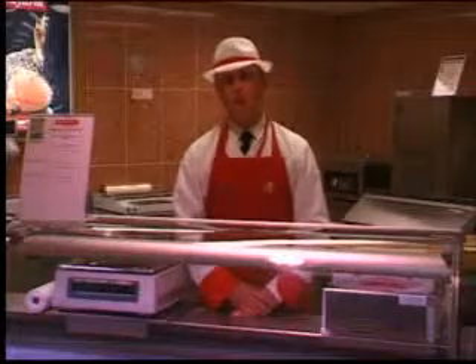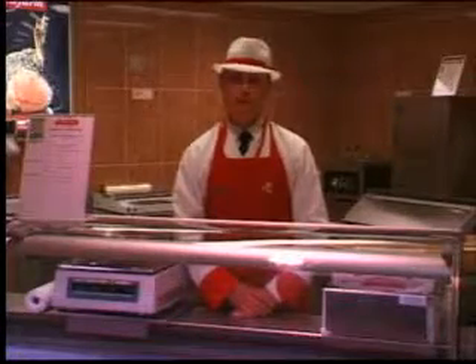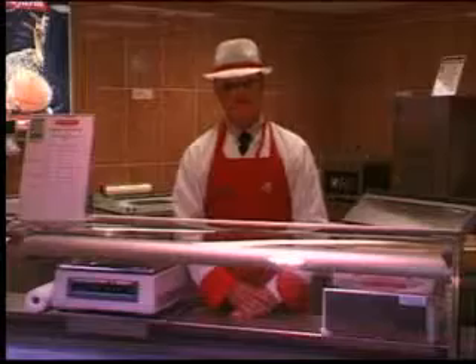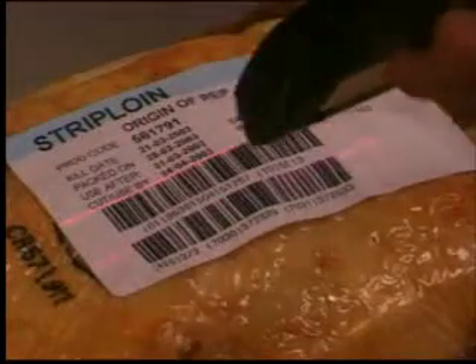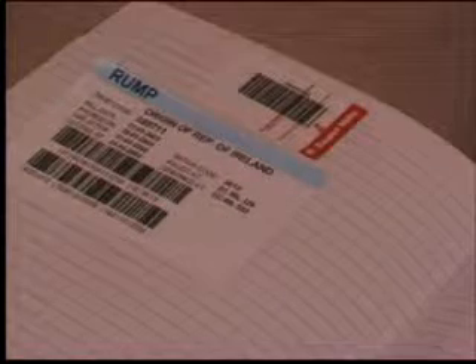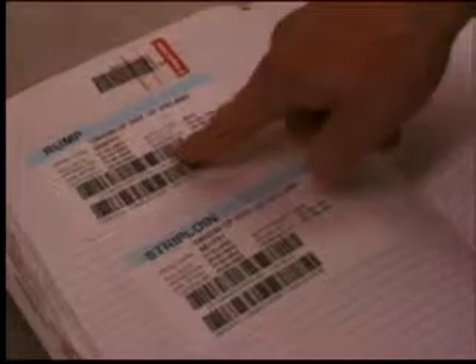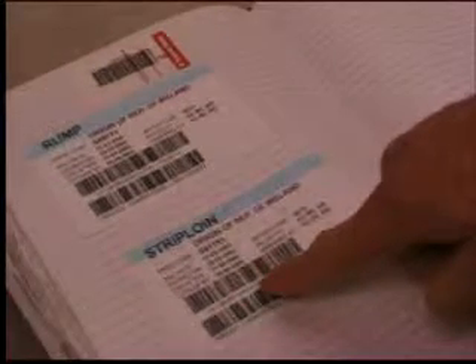In order for this process to work and for full traceability to be possible, all information contained on the label of each primal used for the serve-over must be scanned into the computer on a daily basis. This is easily done by barcode scanner. The serve-over scales print out the Foodprint reference for each day, which is stuck onto a fresh page in the QC book for that day's primal labels. As each primal is taken from storage and cut, the information must be recorded both in the QC book and also scanned into the Foodprint software for full traceability to be possible. This way, the information is both stored on the computer, and we also have a hard copy reference should it be needed. This information must be recorded for all primals used on any given day.